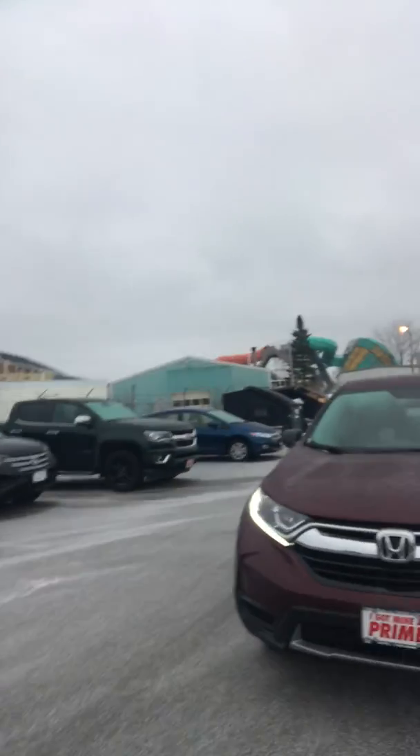Hi, this is Patrick Cuff over here at PrimeHot here in soccer. I want to give you a quick walk around of the CR-V LX you inquired about. This is the 2018 CR-V LX all-wheel drive model.